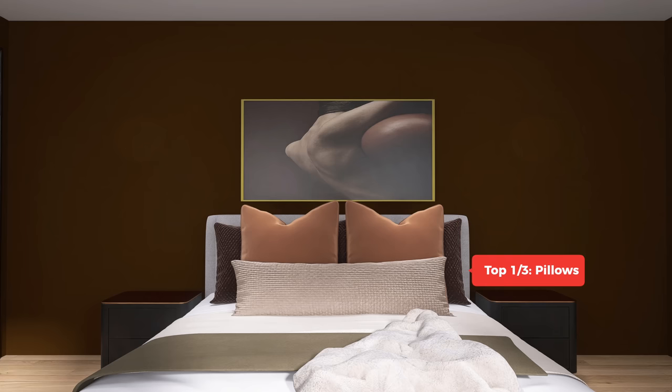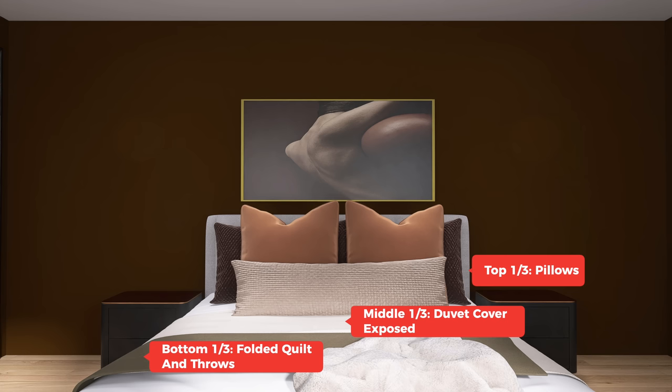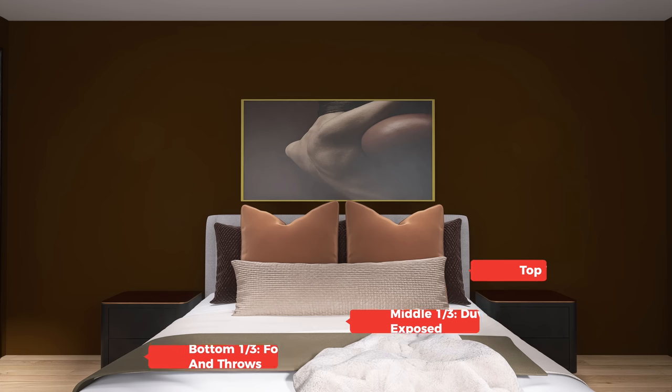To upgrade your bed instantly, break it into thirds. Decorate the top third with pillows, the second third with your duvet cover only, and the last third with a quilt or throw. Oftentimes people leave tons of pillows at the top and nothing at the bottom, creating clutter at one end and emptiness at the other. Allowing pillows only in the first third prevents over-styling, and adding a quilt or throw in the last third lets you incorporate more colors and textures for a really luxurious look.